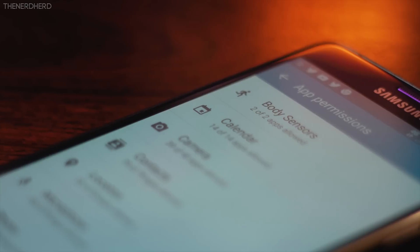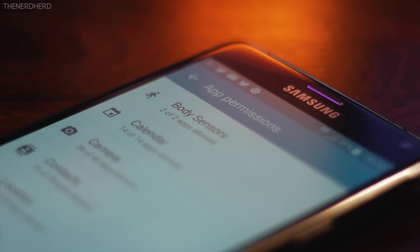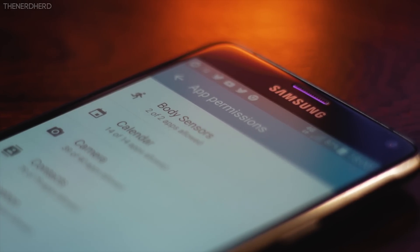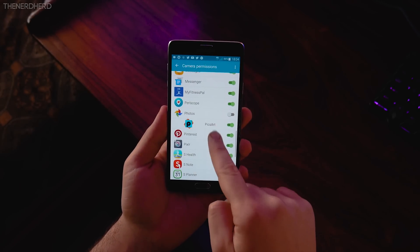And if you're always concerned about privacy and apps reading your info, you'll be happy to know that you can now set individual permissions for each app — so for example you can grant a certain app access to your camera, but deny it access to storage.